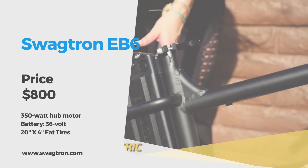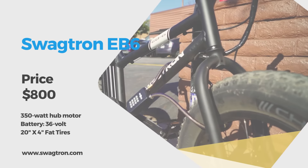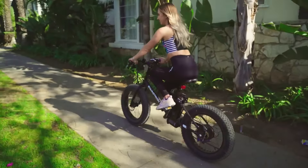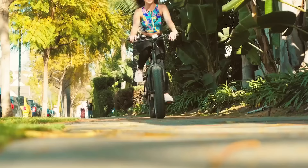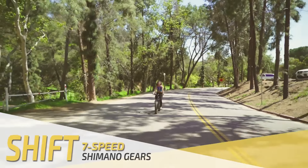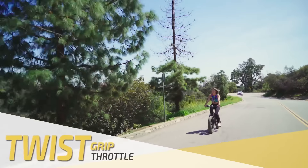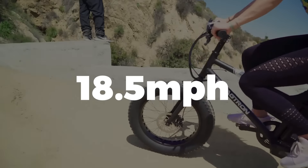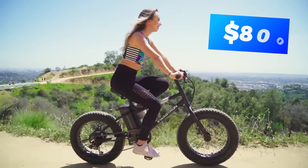The Swagtron EB6 is a smaller-framed, almost BMX-style e-bike with 20-by-4-inch fat tires. The 36-volt battery pack takes 5 hours to charge. The 7-speed Shimano shifters help you conquer a variety of terrain and the extra-wide tires provide traction, grip, and plenty of shock absorption. The twist grip throttle and 350-watt rear hub motor will bring you to a top speed of 18.5 miles per hour. Get your hands on the Swagtron EB6 for roughly $800.